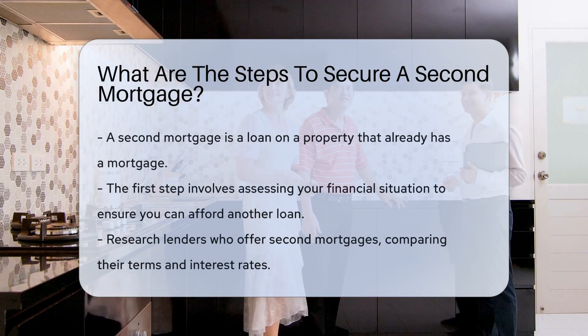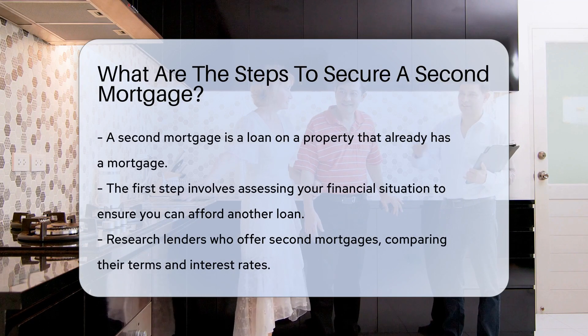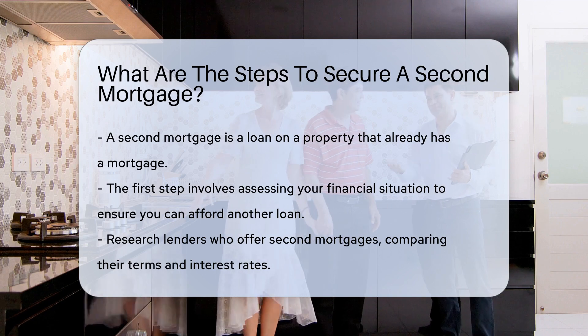A second mortgage is a loan taken out on a property that already has a mortgage. The first step is to assess your financial situation to ensure you can afford another loan.